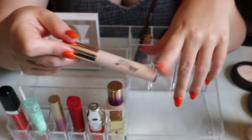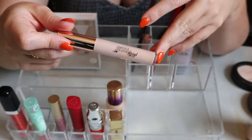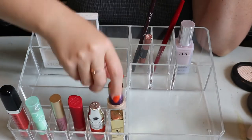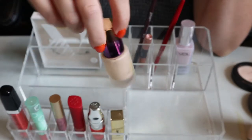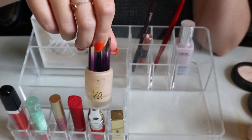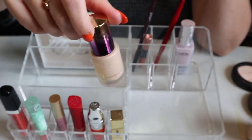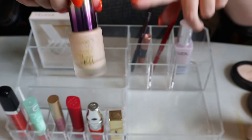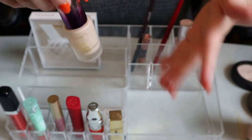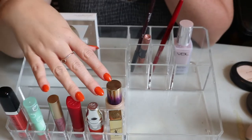I used the Pretty Vulgar concealer under the eyes once or twice too and liked it for that as well, so it's a really good product - I'll put it back. The Tarte Aqua Sealer is staying - I'm unofficially trying to pan it and have been for about two years. I'm lower than the line so hopefully it'll be done someday.